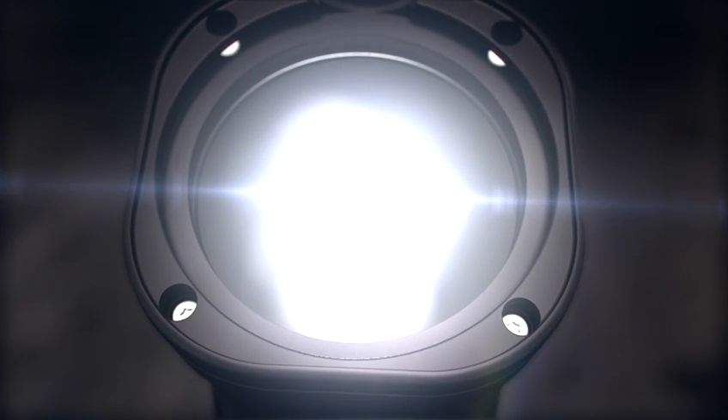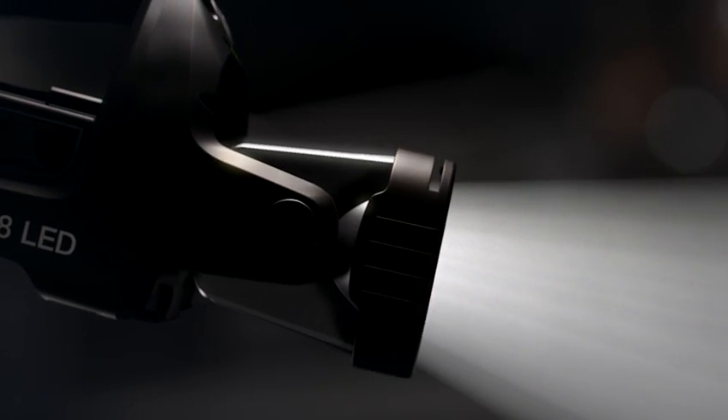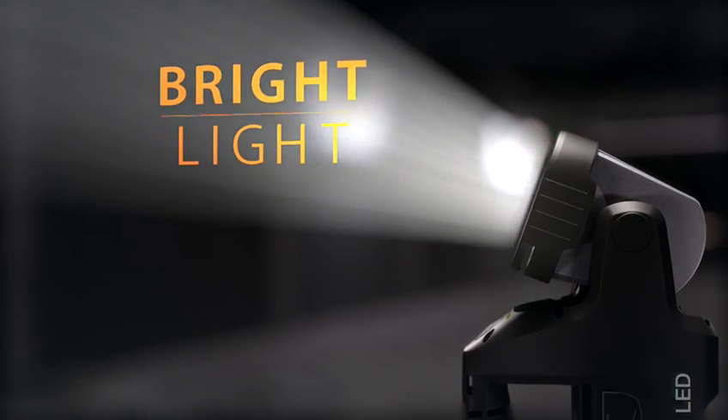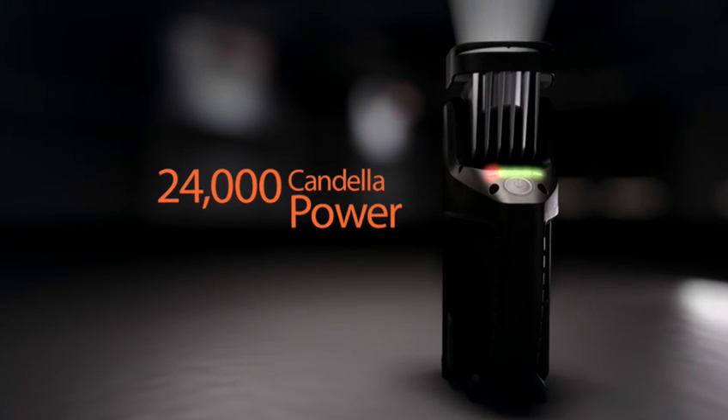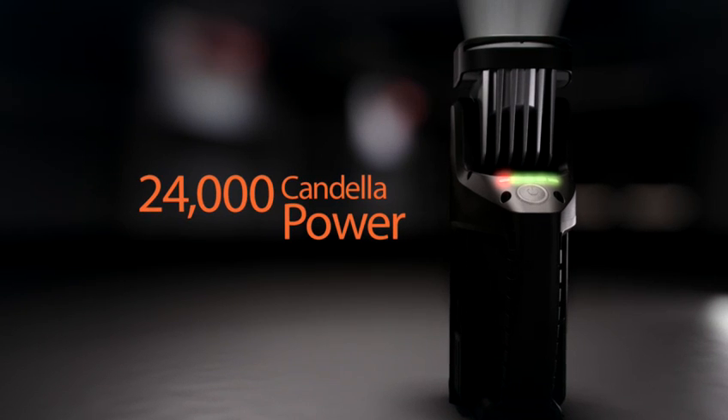Its extreme brightness, long battery life, portability and 190-degree swivel are essential for a safe and productive work environment. It provides 24,000 candelas of luminous intensity — twice the industry standard.